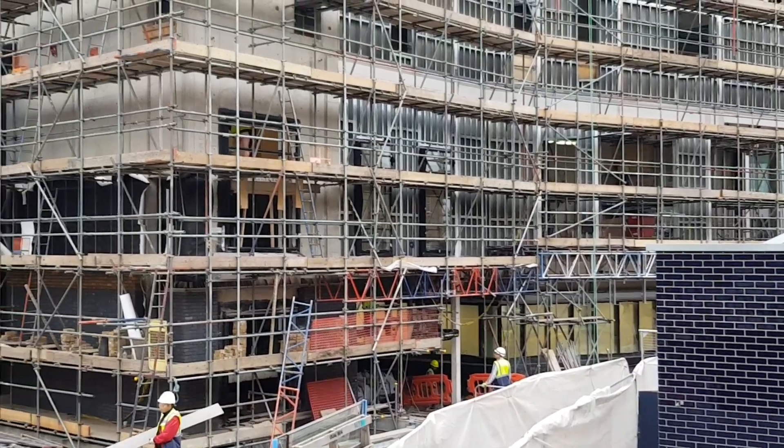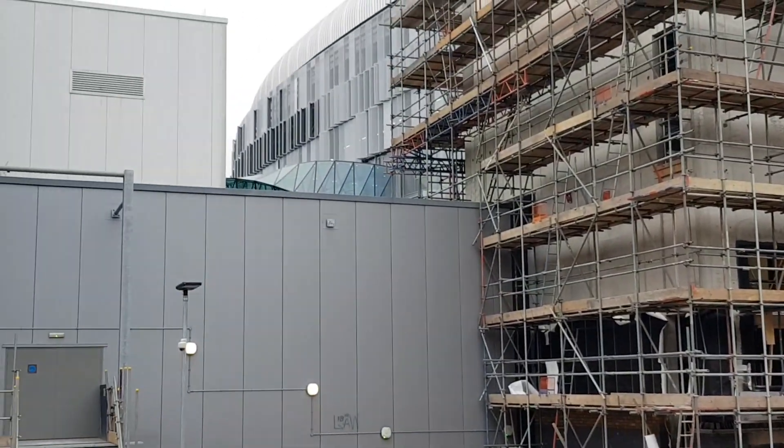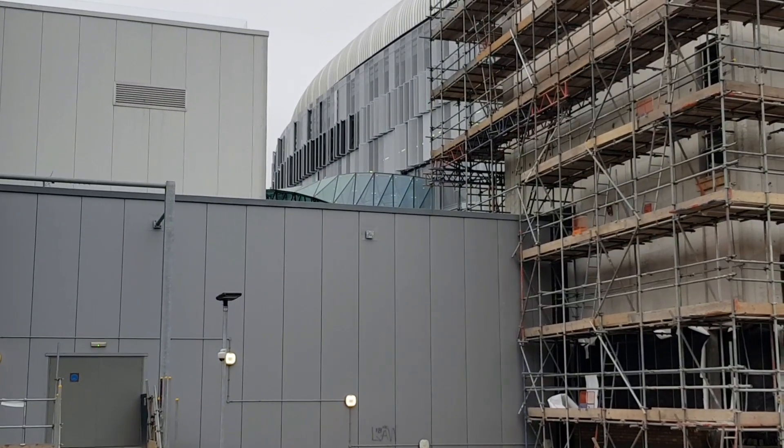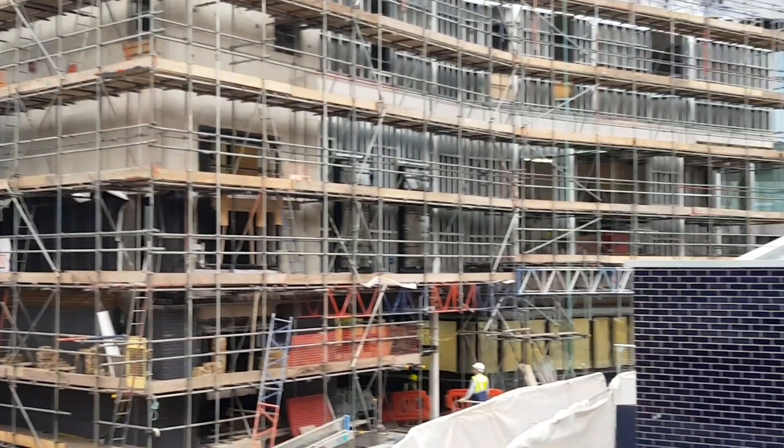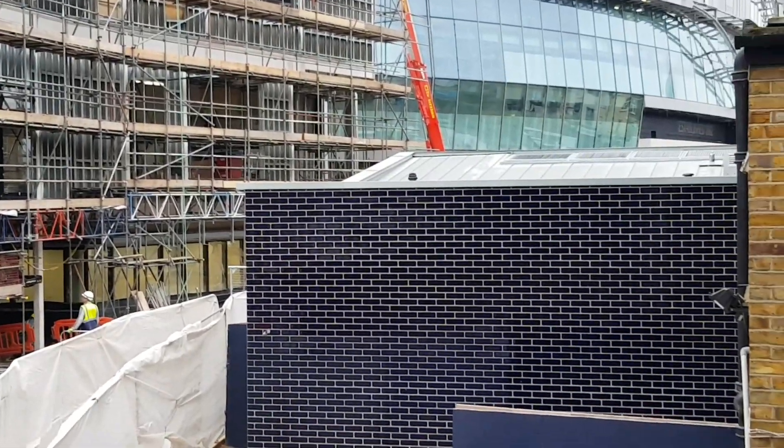Just to give you an idea of where this is — Lily White House — you can see the link bridge between Lily White House and the new stadium. Lily White House is right next door and also next door to this is the new Tottenham Foundation.